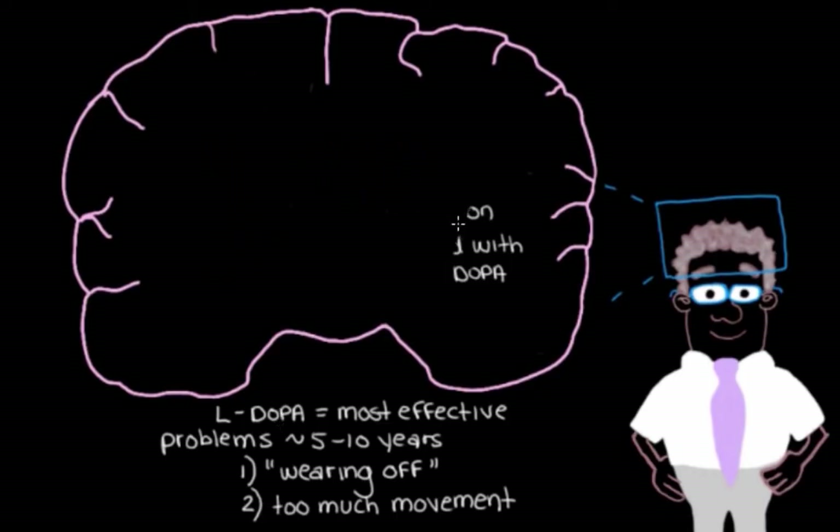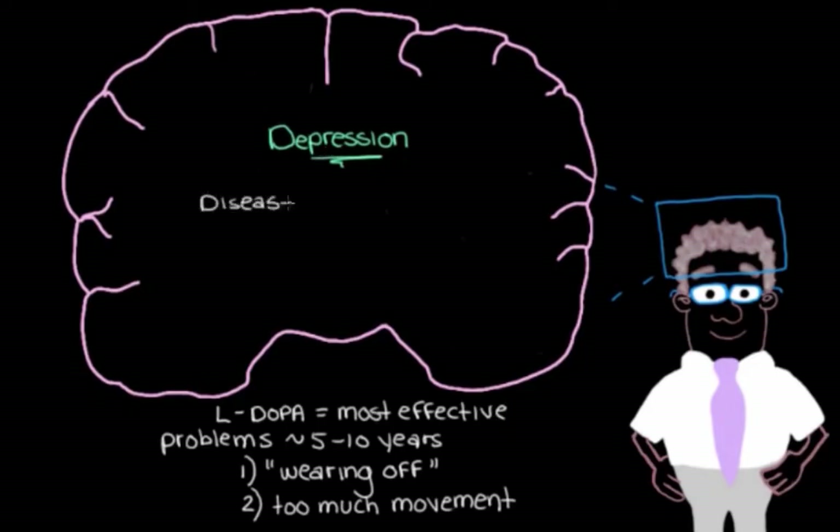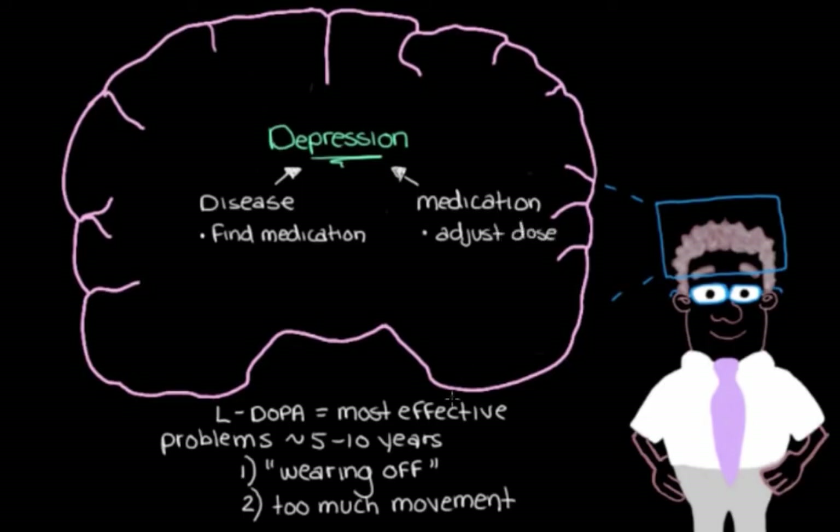We also need to manage non-movement symptoms like the depression our patient is experiencing. Before treating any additional symptom, we should determine whether it's due to the disease itself or a side effect of one of his current medications. If it's the disease, we find the most suitable medication to manage it. If it's a medication side effect, we try to adjust the dose to minimize those side effects.